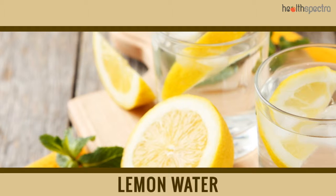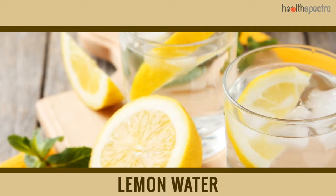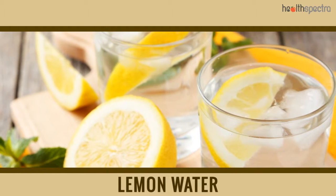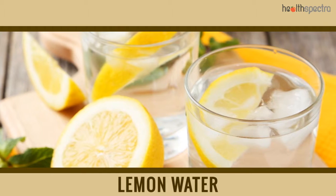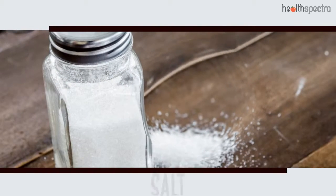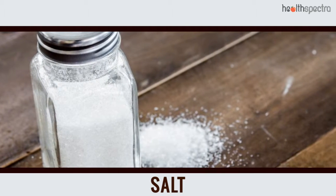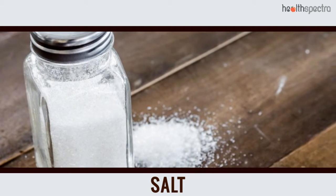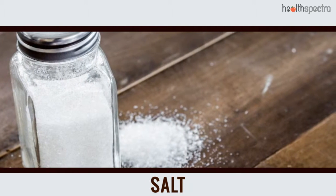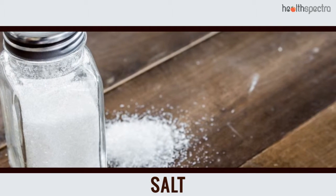Lemon Water: Not just the water helps replenish the lost hydration from the body — the lemon in it actually does help to balance out the lost levels of electrolytes in the body. Salt: Dehydration often ends up causing a disbalance in the body, especially when it comes down to the electrolytes, sodium being the main one. It is best suggested to drink salt and sugar water to restore the levels of salt.